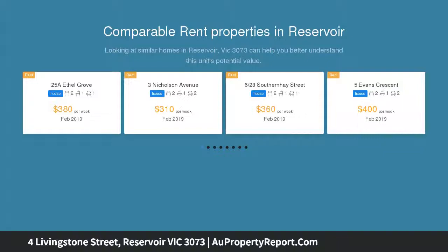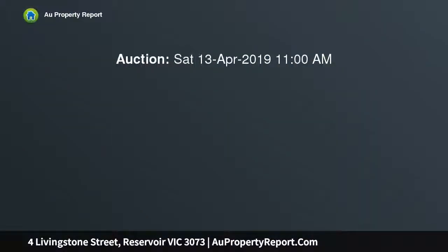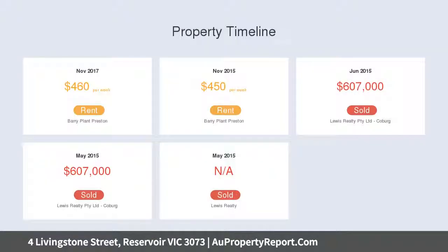Brightly updated to showcase the generous proportions and hardwood floors of this home's classic 1950s heritage, it delivers stylish comfort now and exciting possibilities for further enhancement and extension to maximize the potential of a deep north-facing rear garden.